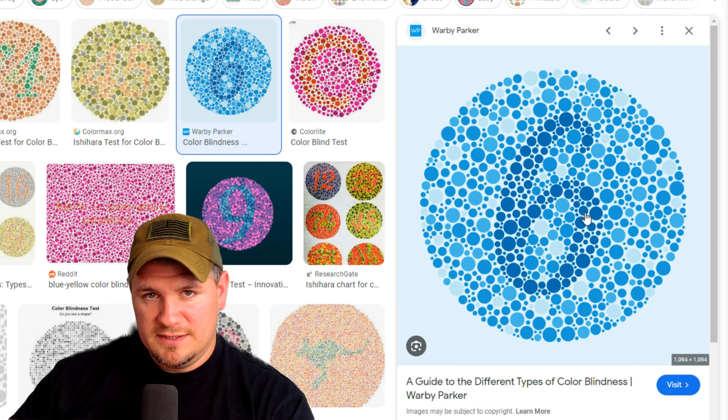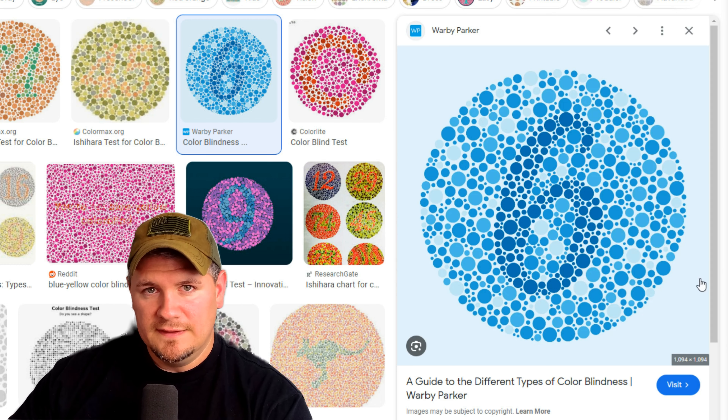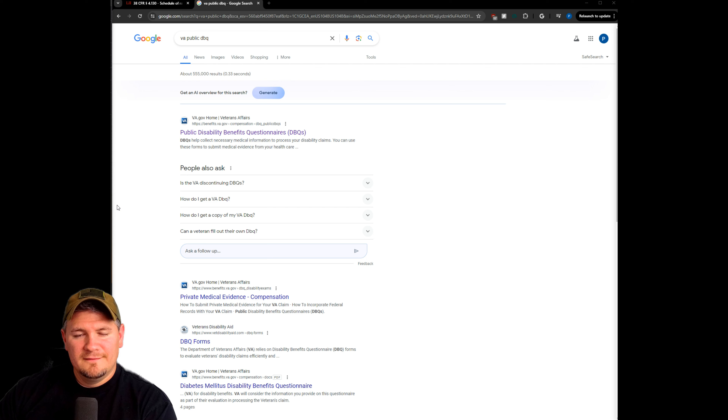I know I have PTSD. I've been to the doctor. I can clearly see that there's a six in this picture, but what she was trying to do is trying to discredit me. Veterans, what's going on? Phil here with On Your Six Consulting. In this video, I wanted to go over my personal experience in my mental health C&P exam, and we'll also dig into how the VA rates mental health disorders. You'll want to stick around for this one — really valuable information.